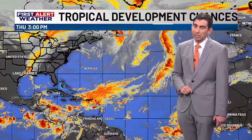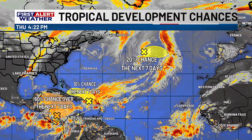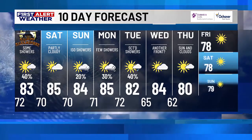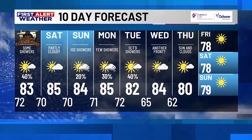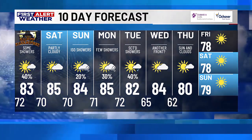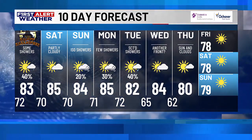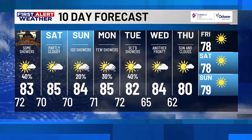A quick look at the tropics shows one area we're watching in the Caribbean — it has a decent chance to develop this weekend or next week. It is still far too early to know what ultimately becomes of that, and we'll continue to keep you updated. But here in southwest Louisiana, Halloween is only a one-day thing — a few showers may be around today, but Saturday we get to enjoy that sunshine again.